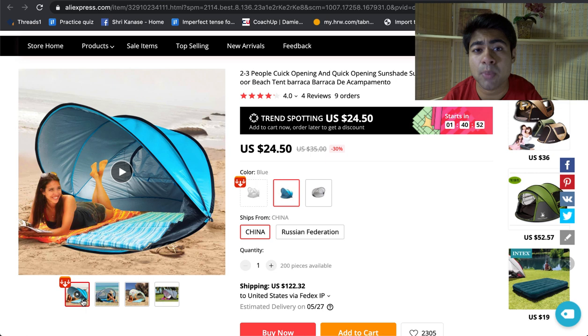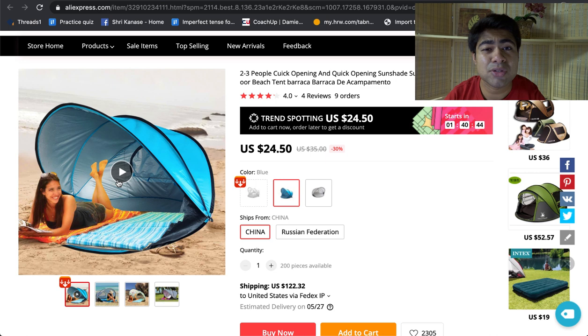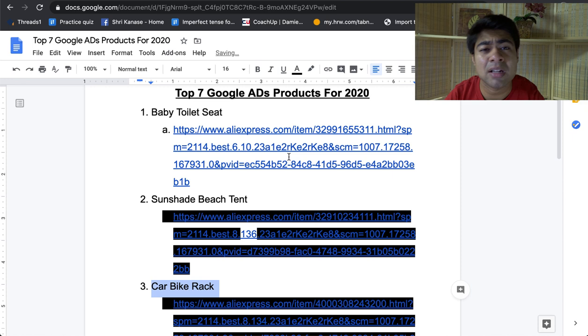Even though there are a lot of specific variations available for a product like this, if you use high quality images — and there are multiple high quality images available on this AliExpress supplier's page — and if you make sure your description is on point, you can even use the video available on the AliExpress page. You should also be doing proper SEO optimization; use different keywords within your titles and descriptions, and make sure you're not doing any keyword stuffing, meaning unnecessarily cramming a lot of keywords in there to avoid any issues with your Google Ads account.